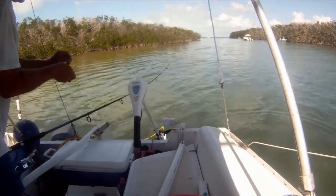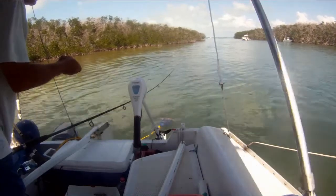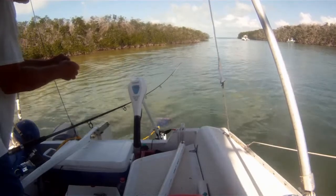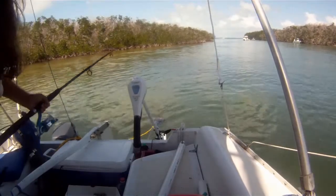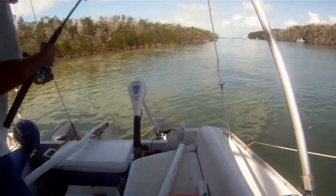At any rate, I'm in this canal here. It's a cut between one of the islands — they dredged out the mangroves here. It's probably about 150 feet wide and seems to be about seven to eight feet deep.